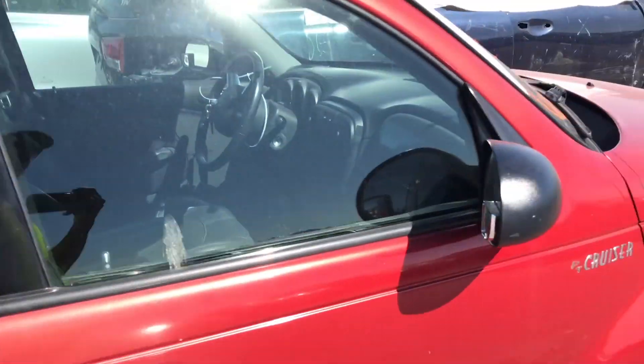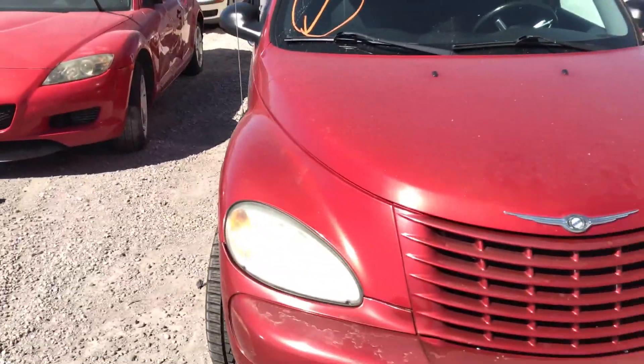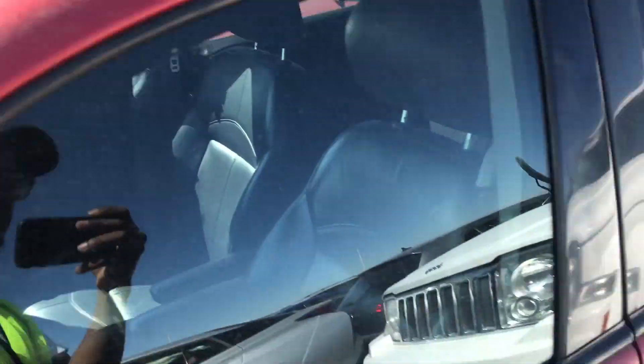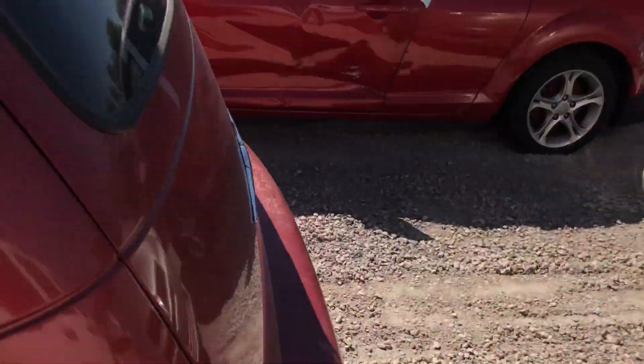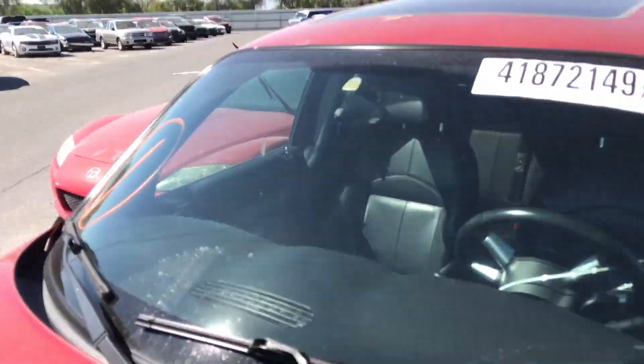We got a nice PT Cruiser here, no body damage — looks pretty clean. You might be able to get this thing for cheap cheap. I don't see any miles or nothing on the window, so it might not even start.